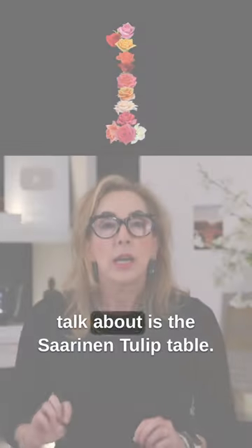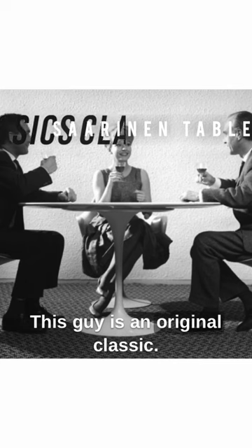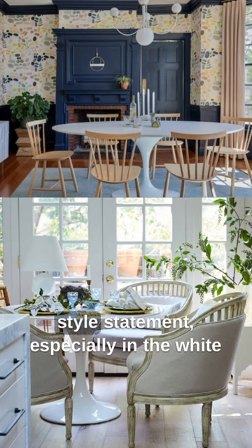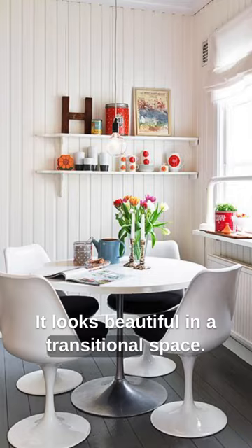The number one thing that I always talk about is the Saarinen Tulip table. This guy is an original classic — a table that goes in any style statement, especially in the white on white. It looks beautiful in a transitional space.